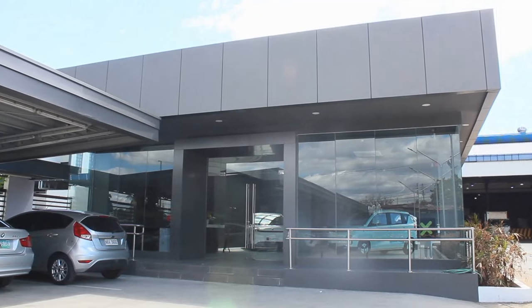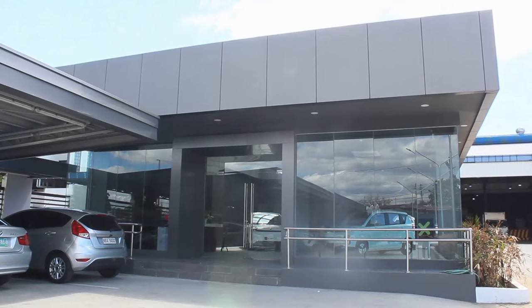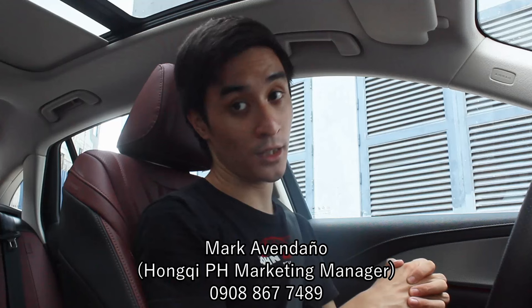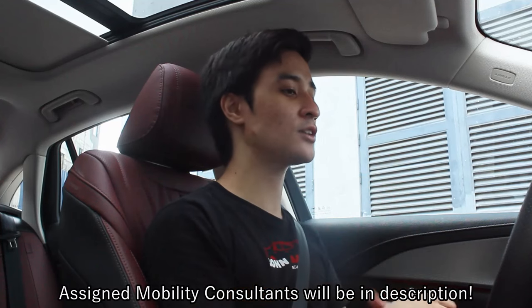That concludes my review of the Hongchi H5. I'd like to thank everyone at Evo Xtera, Hongchi Philippines, and Sir Mark who assisted me during this test drive. If you want your own brand new Hongchi, you may contact Sir Mark. Hopefully soon we'll do the EHS9 — that's one of two remaining reviews I still need to do. Hope you guys like and subscribe, and I'll see you with more Hongchi reviews!